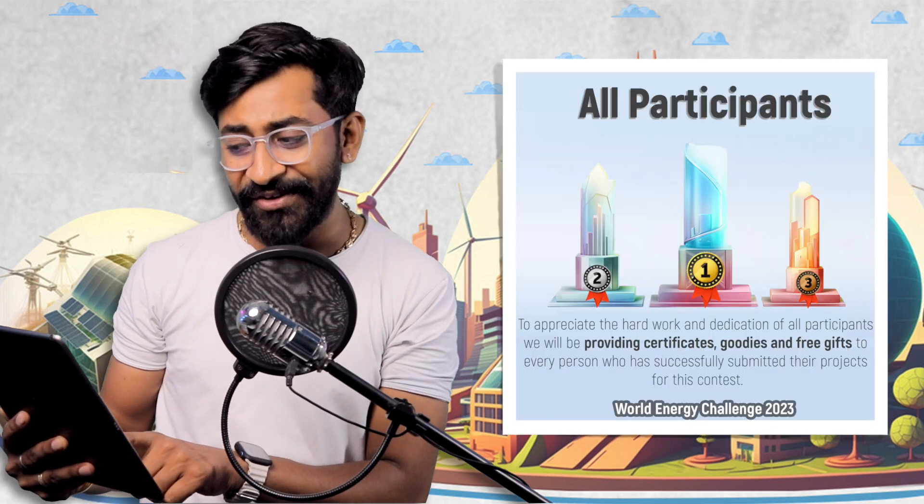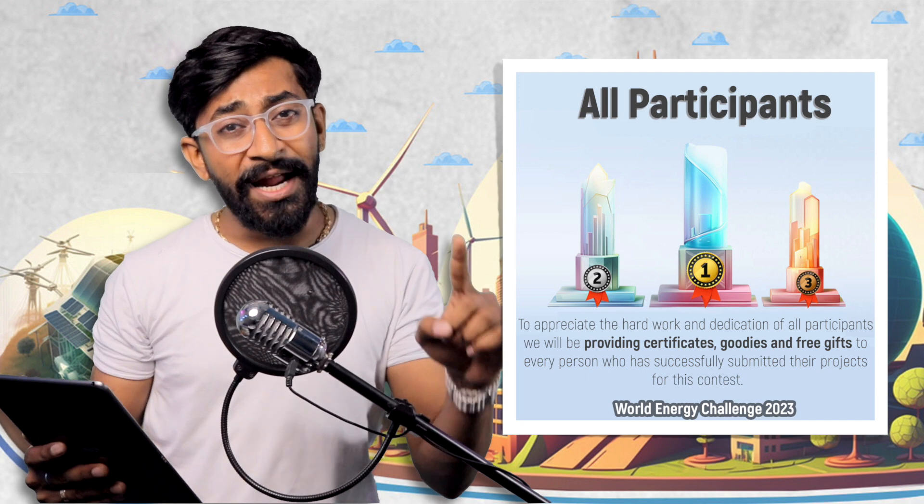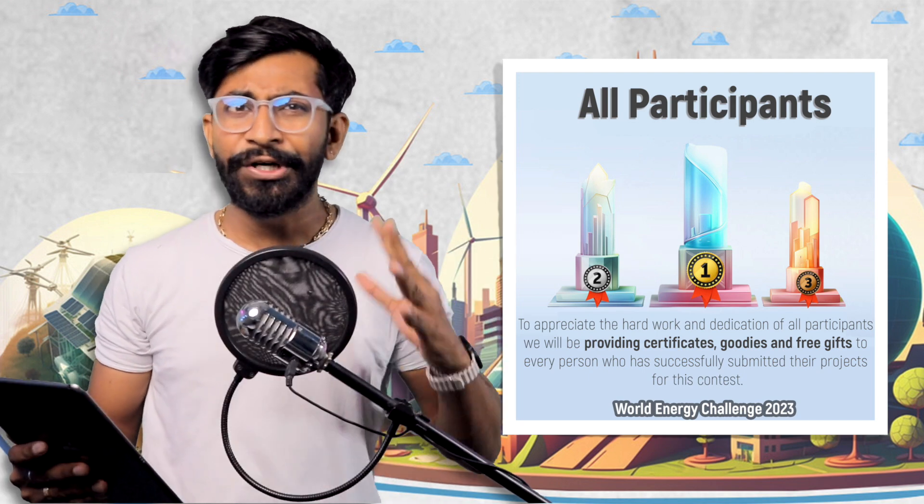Starting from the bottom, each and every participant who successfully submits their project will be getting certificates, goodies, and free gifts. Not only that, you'll also get a $40 rebate, which is around 3,200 rupees, by ordering components from DigiKey. I'll let you know how to get this $40 amount later in this video. Additionally, the first 10 participants who successfully submit their project will get $50 each, which is around 4,000 rupees.